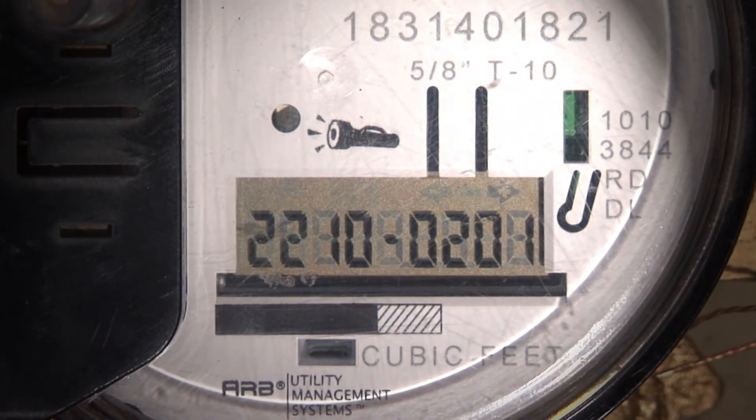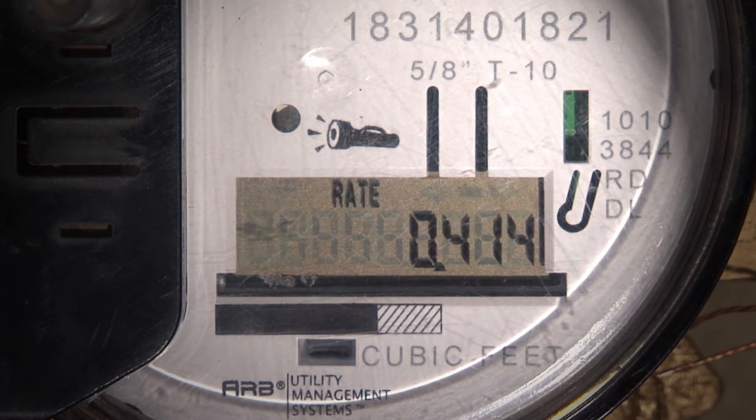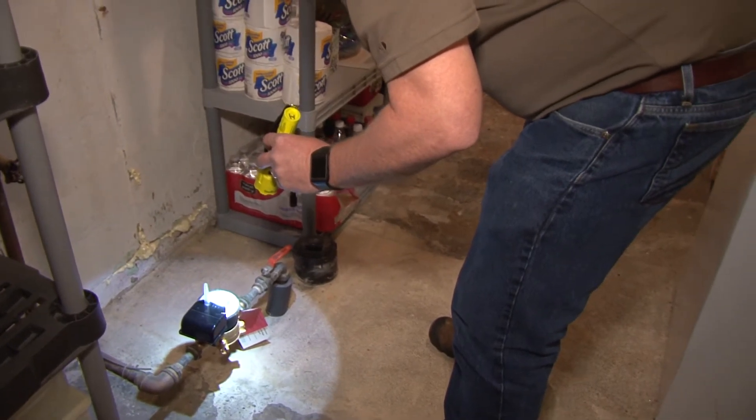Alright, it will show you a few different numbers there. We're going to look for the rate — it will be a four digit number. I see a nine digit number. Give it a few more seconds, the rate will be next. Yep, I see a rate meter. It's 0.414. Perfect. That means that there is, right at this moment, water running somewhere on your property.